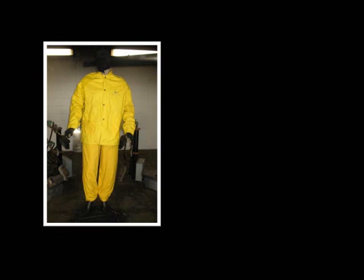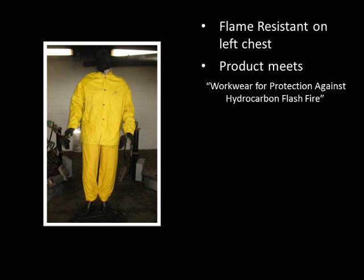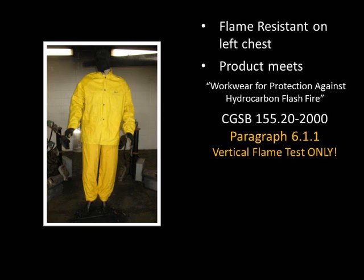This yellow rain suit is PVC coated on both sides of a polyester substrate. The product indicates it is flame resistant on the left chest of the jacket. The label states that the product meets the requirements of Canadian standard for workwear protection against hydrocarbon flash fire, CGSB 155.20, paragraph 6.1.1. However, paragraph 6.1.1 is for the vertical flame test only. How does the product perform to a hydrocarbon flash fire?